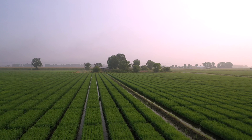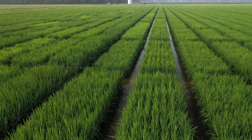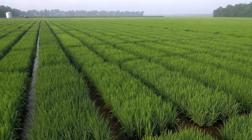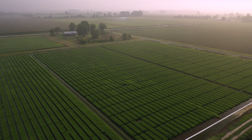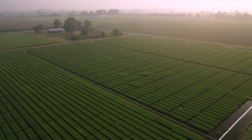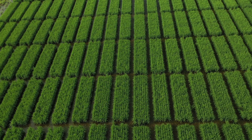Here is rice near mid-season, when rice switches to reproductive stages and begins to grow very rapidly. The rice has taken up the majority of the pre-flood nitrogen at this point. On inbred varieties, a second, smaller nitrogen application is applied around this time.